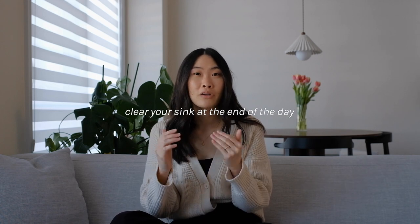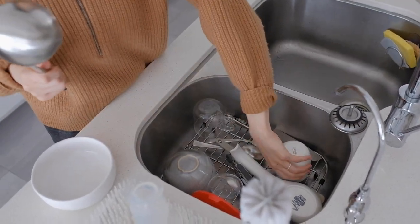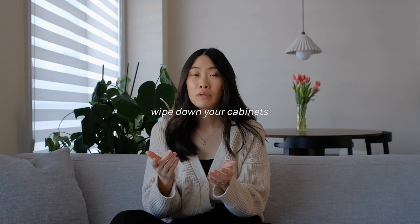I saved these last two tips for the end because they're probably the most annoying tasks, but they make such a big difference. The first one is to clear your sink every day. I know at the end of the night you might just want to leave that bowl in the sink, but if you have a little bit of energy left, just clear your sink so that the next morning you wake up to a fresh, clear sink. I definitely don't do this perfectly every night, but it makes such a big difference.